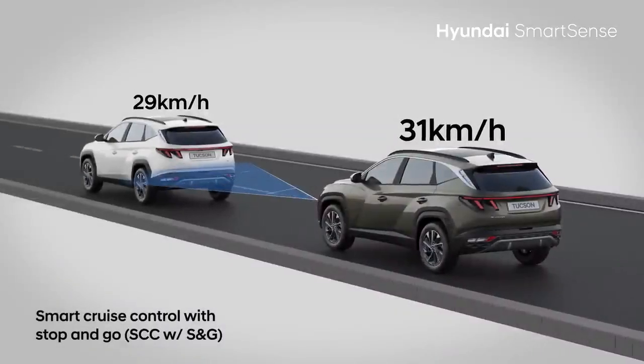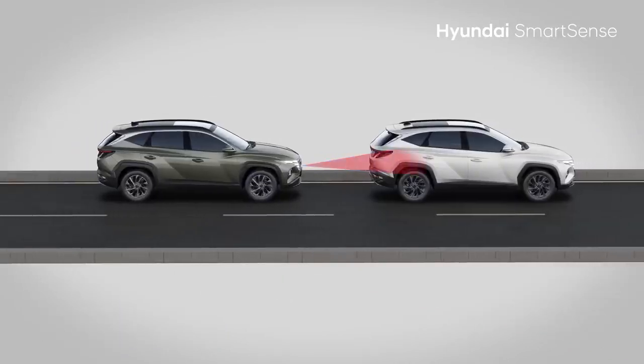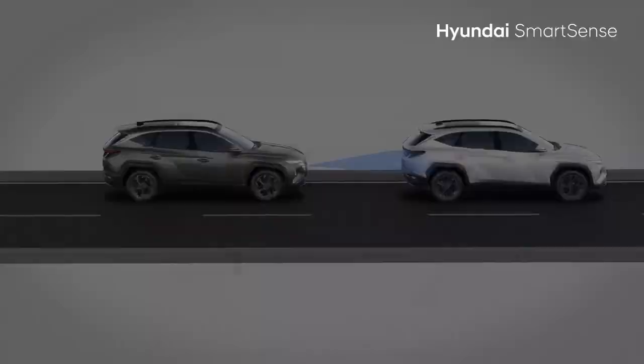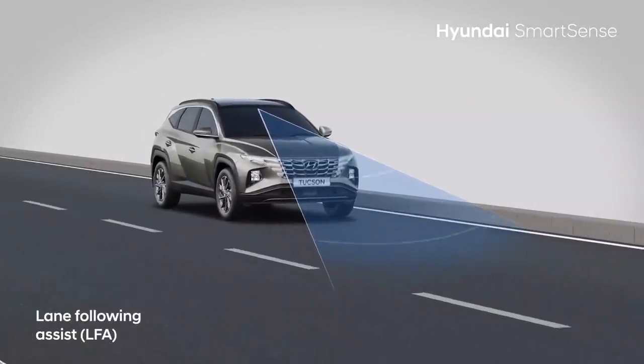Smart Cruise Control adjusts not only speed but also forward distance. So when the car in front stops and goes in 3 seconds, your car also stops and goes ahead. Lane Following Assist function helps you easily drive in the centre of your lane.